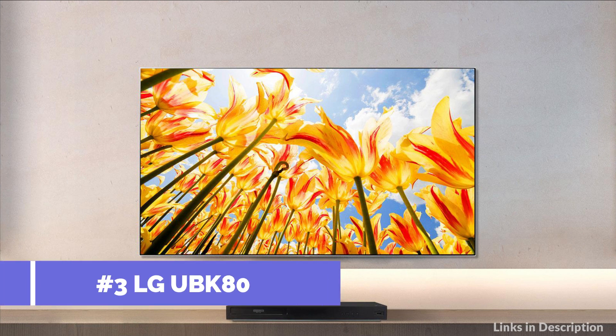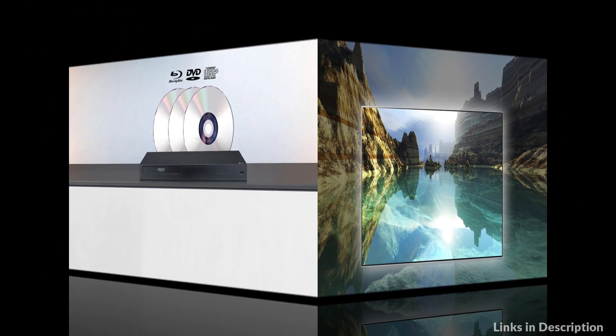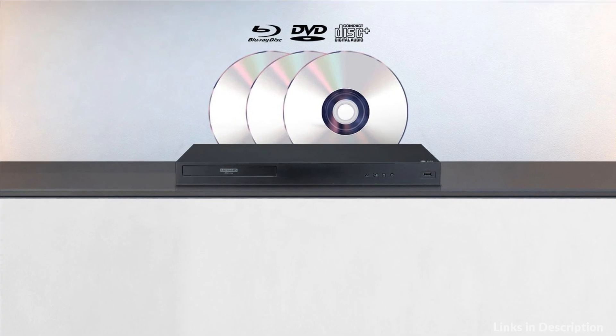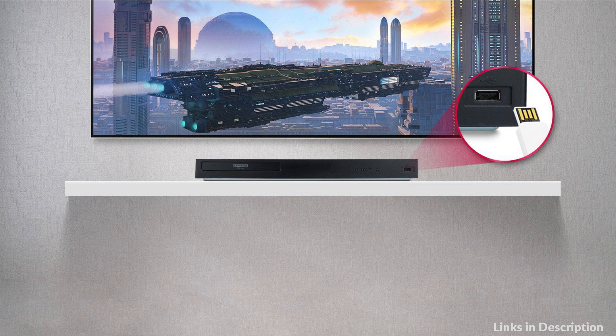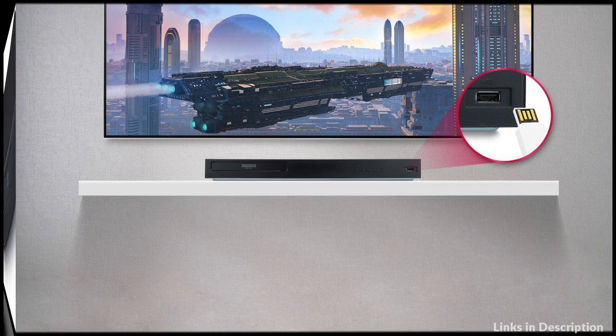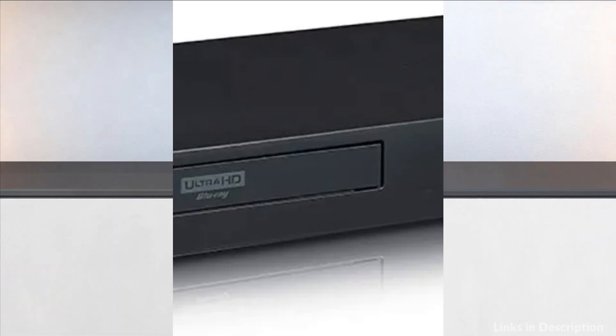On number 3 we have the LG UBK80 4K Blu-ray player. 4K Ultra HD Blu-ray disc provides the ultimate in audio-video quality with a stunning 4K picture and state-of-the-art audio. Pop in a 4K Ultra HD Blu-ray disc and prepare to be transported. Content created for high dynamic range or HDR can display an even more breathtaking picture with bolder contrast and more vibrant colors.